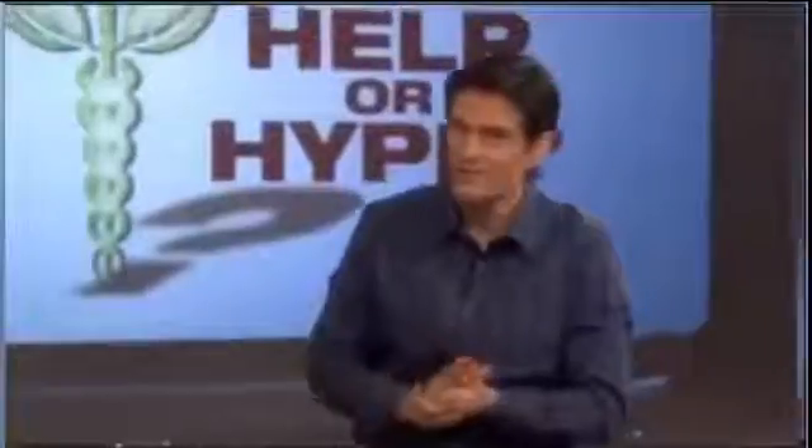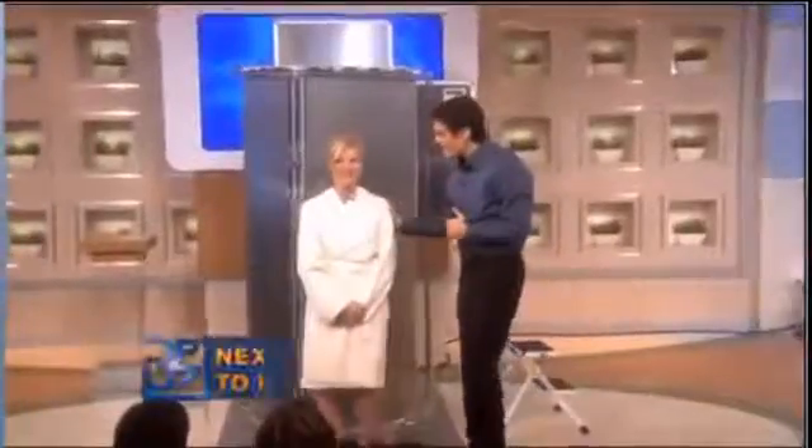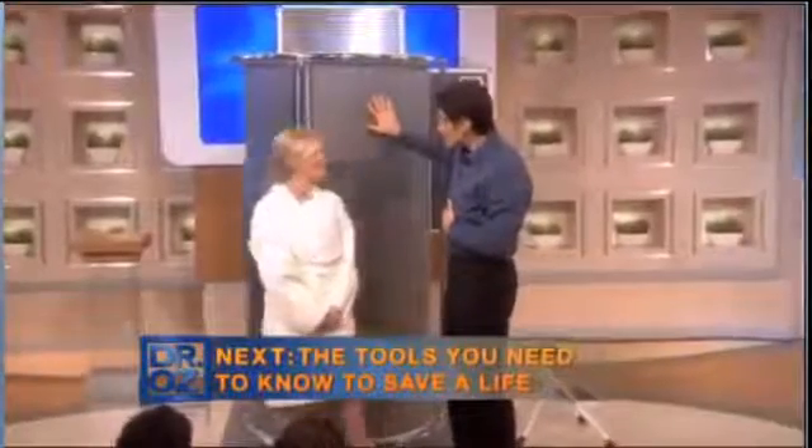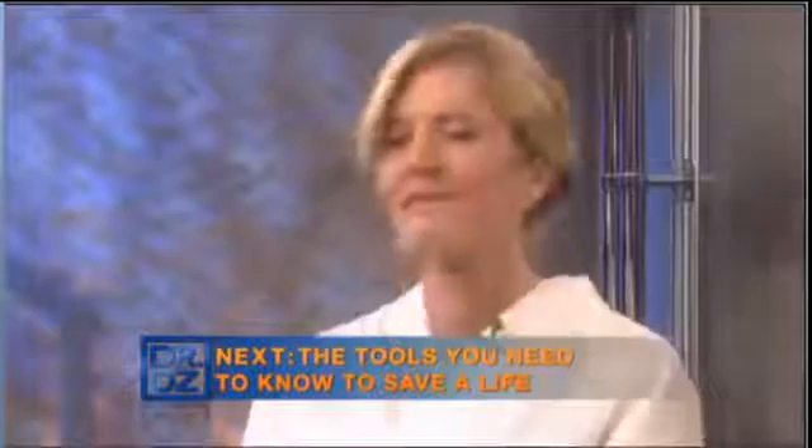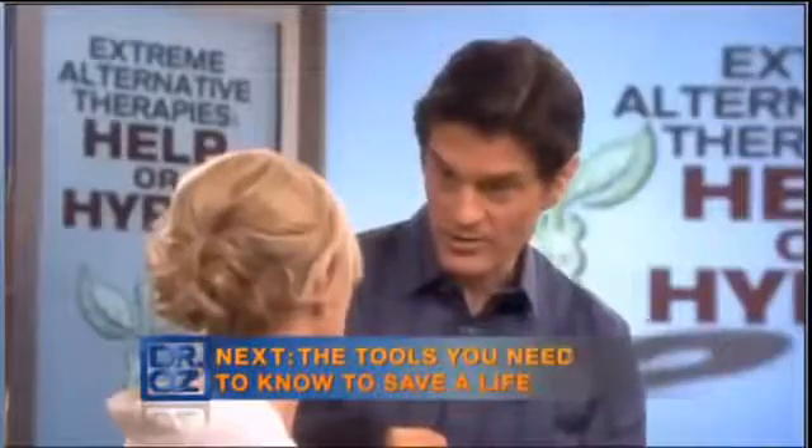I'm going to try this out. Debbie is here to help — how are you, Debbie? Thank you very much for being here. I'm told you've actually tried cryogenic therapy before — yes, four times. I want you to get into the cryo sauna and we're going to try this out.